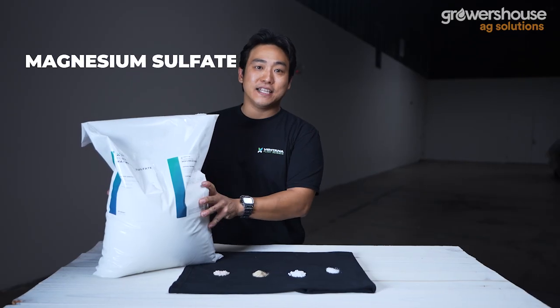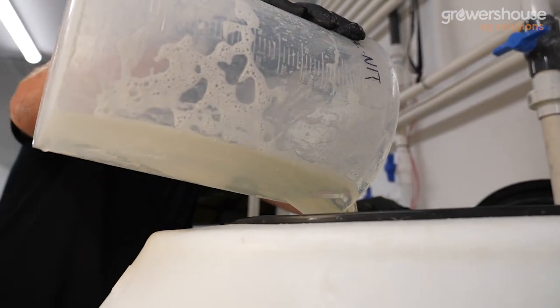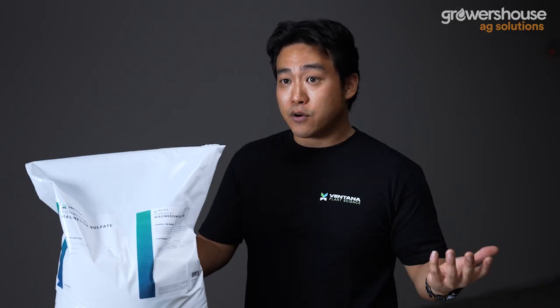Here we have the Ventana Plant Science commercial magnesium sulfate. It's a magnesium sulfate heptahydrate, but very high quality. When shopping for magnesium sulfate you'll find a variety of crystal sizes and grades. Generally you want medium to larger crystals that are clear — lower quality product is usually very small and opaque crystals. A key benefit of the VPS commercial program is that magnesium sulfate, calcium nitrate, and the bloom are all dosed separately, allowing you to precisely adjust calcium, nitrate, magnesium, and sulfate levels for each stage of growth.